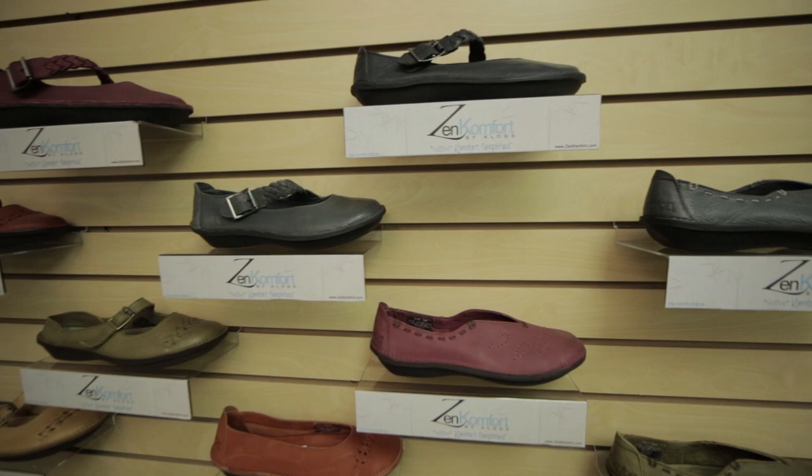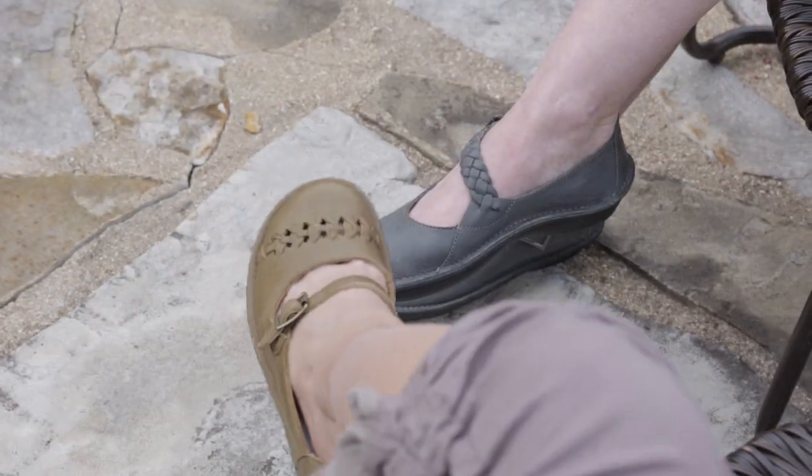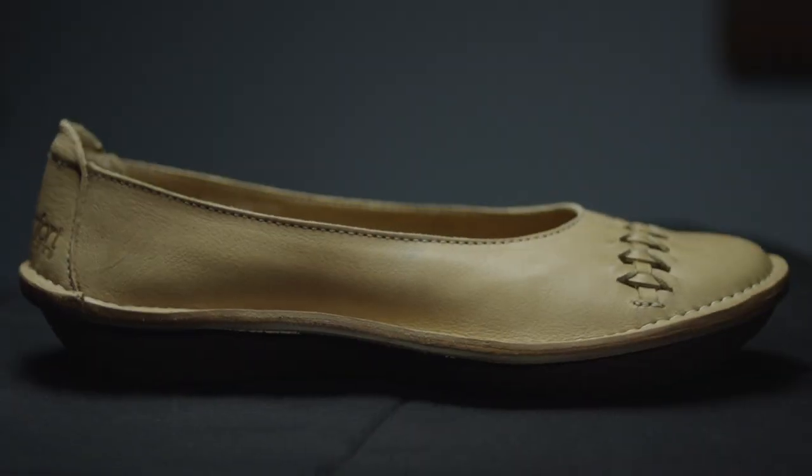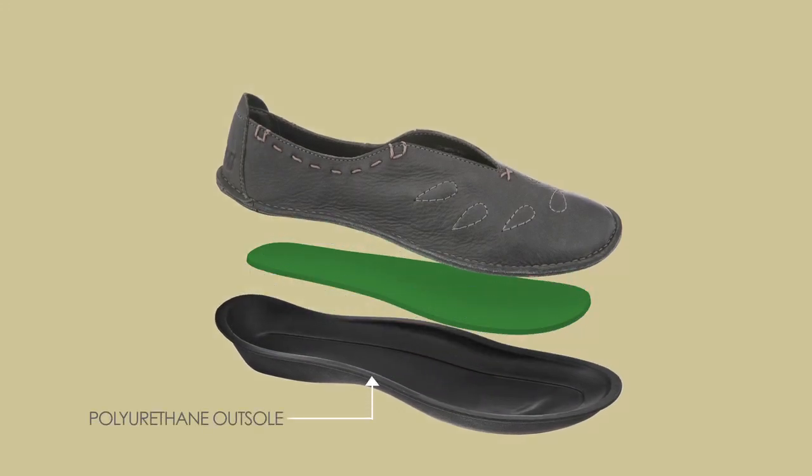Zen Comfort by Clogs is our minimalist concept brand, offering the refreshing feeling of walking barefoot while providing just the right amount of support to maintain that Wow Comfort. Composed of only three components — our proprietary Maxim polyurethane outsoles, polyurethane insoles, and soft supple leather uppers — Zen Comfort is Wow Comfort simplified for those seeking comfort in its most basic form.